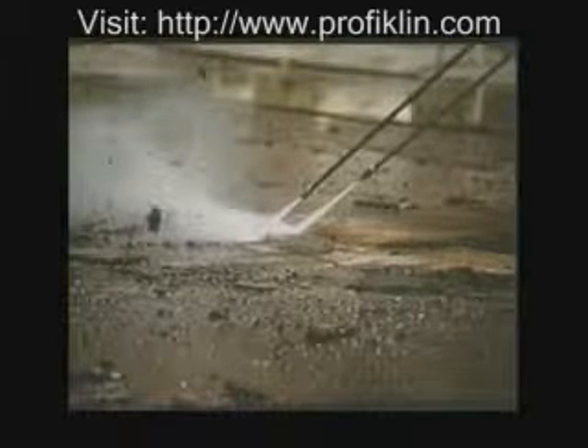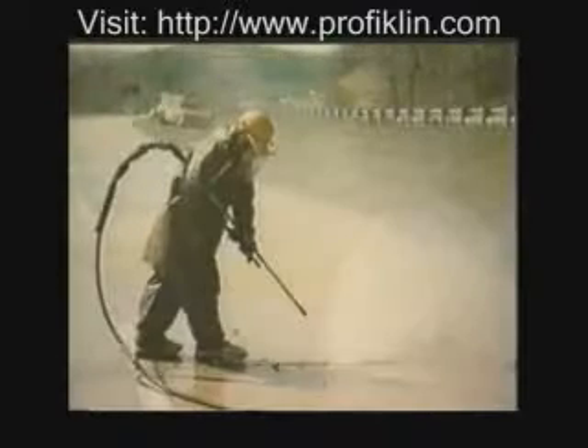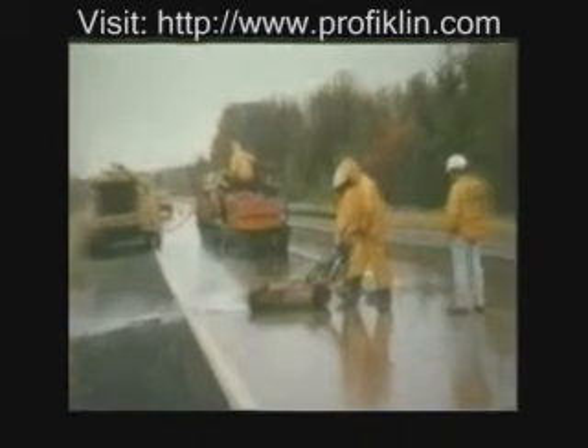High-pressure hand lances at 10,000 PSI strip deteriorated asphalt for repaving. Roadway expansion joint material is removed with a lance to prepare the surface for resealing. A walk-behind unit is also available to increase production.